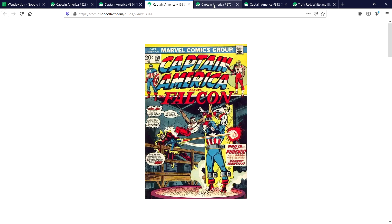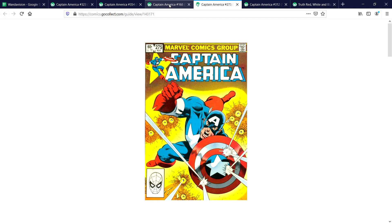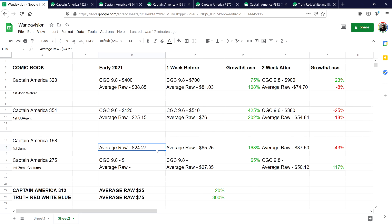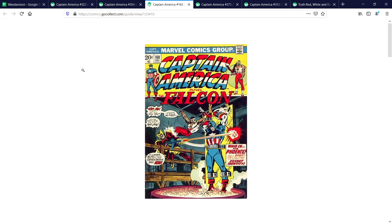Now for Captain America #168 and #275 — I talked about these hand in hand before because #168 is the first appearance of Zemo, while #275 is the first appearance of Zemo in costume. The trends have been really interesting. For #168, the average raw at the beginning of the year was $25, spiked before the show to $65, but even though we got a reveal that Zemo is coming, there's actually been a correction back down to $37.50 — roughly a 43% drop. It seems like people are moving away from #168.